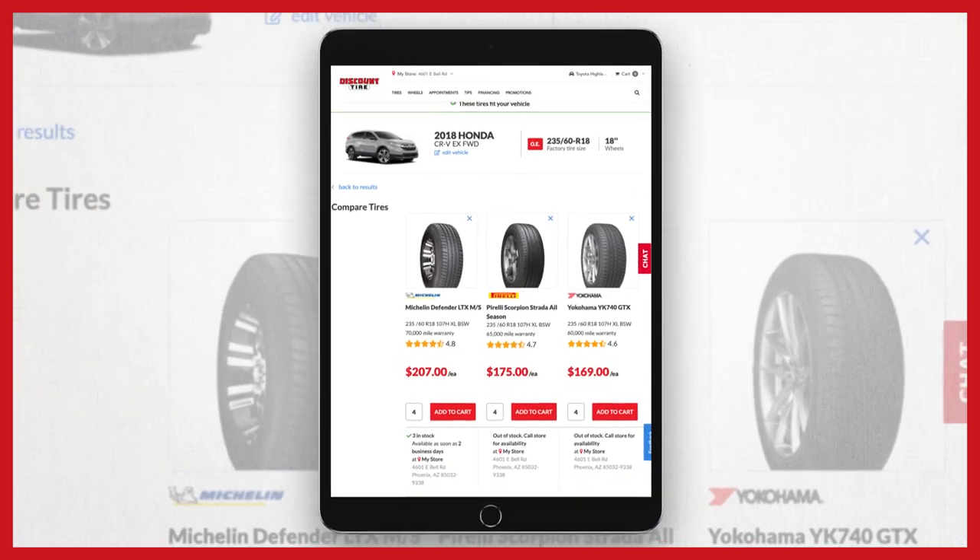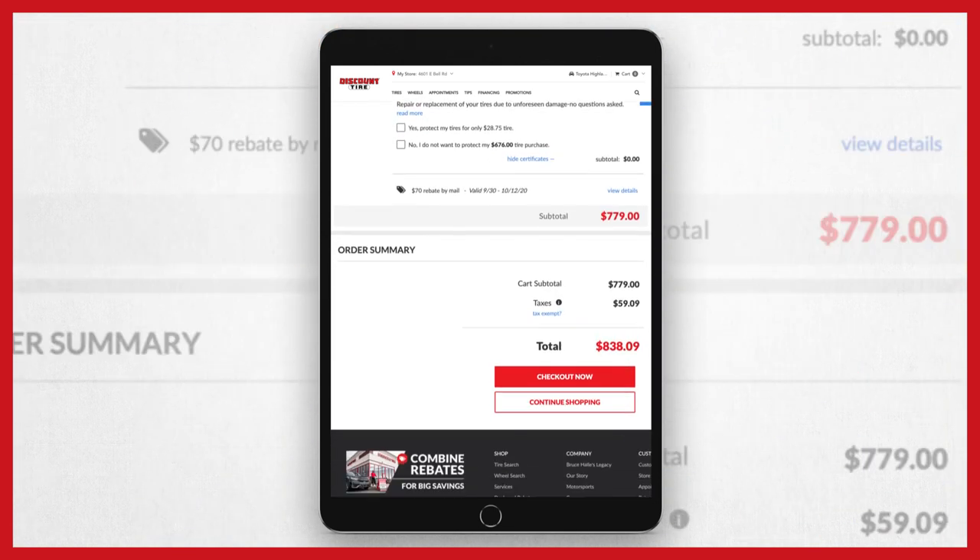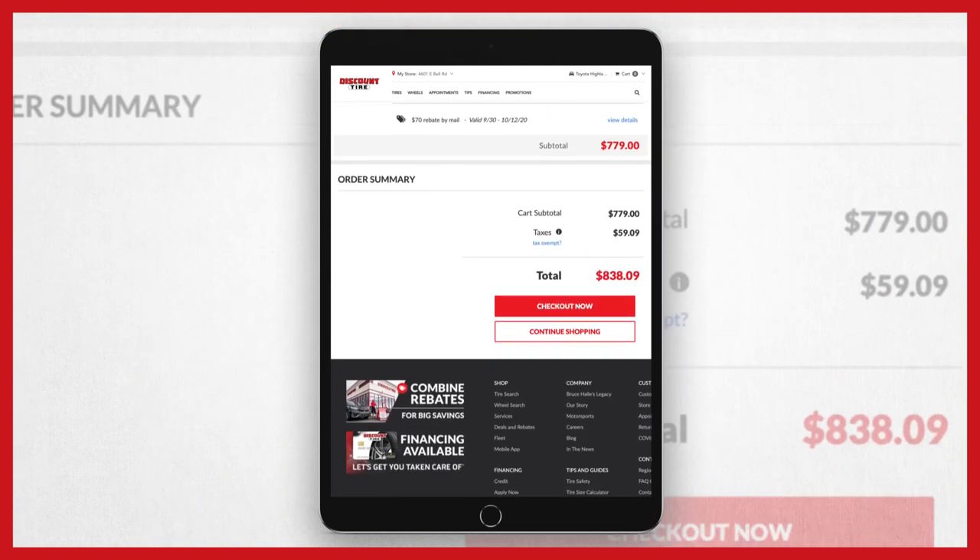These are real-world results based on hundreds of millions of tread measurements. With Treadwell, you can compare tires, see customer reviews, and choose with confidence.